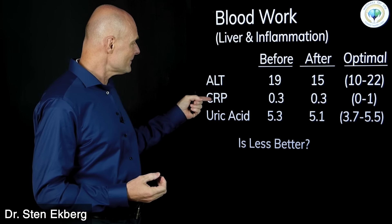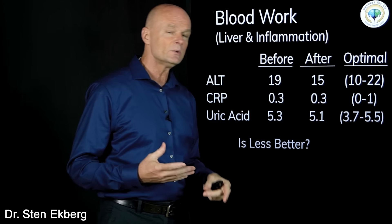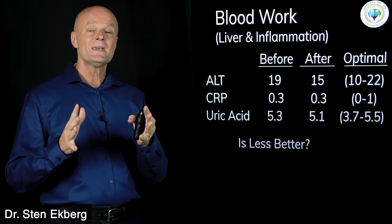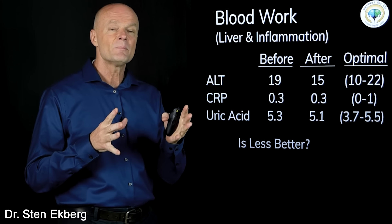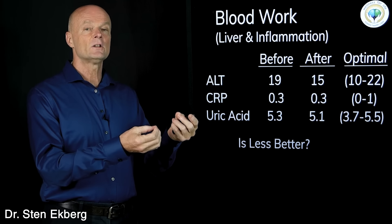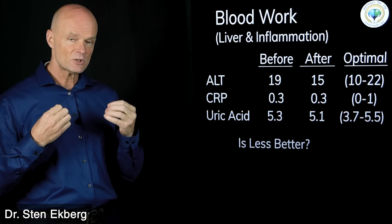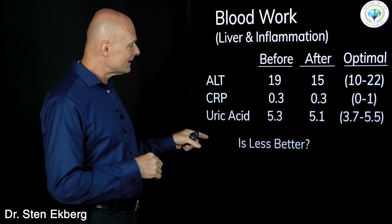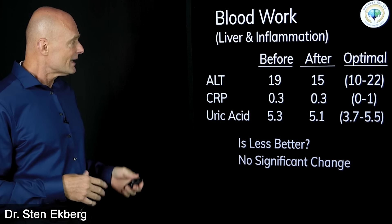Sometimes we get the idea that lower is always better — like with cholesterol. But nothing could be further from the truth. Some things, like C-reactive protein, should be as close to zero as possible. But a lot of other things, like uric acid, we need to be in a certain range. If it's too low, the body might be failing in some way, because uric acid is an important extracellular antioxidant the body uses to fight inflammation. So for the most part, less is not better — we want to be in a range.